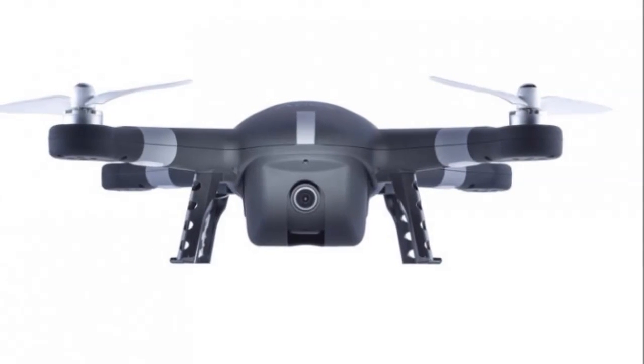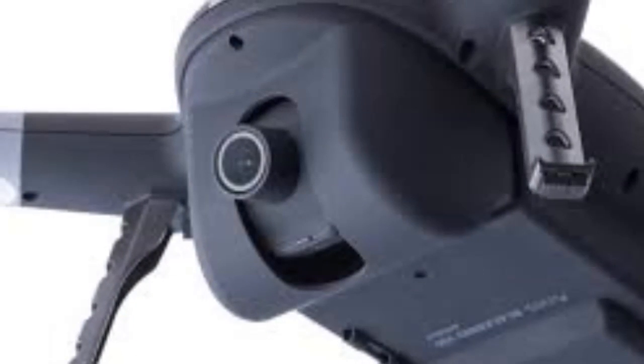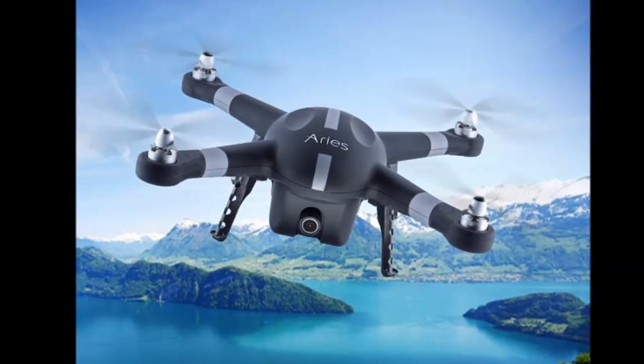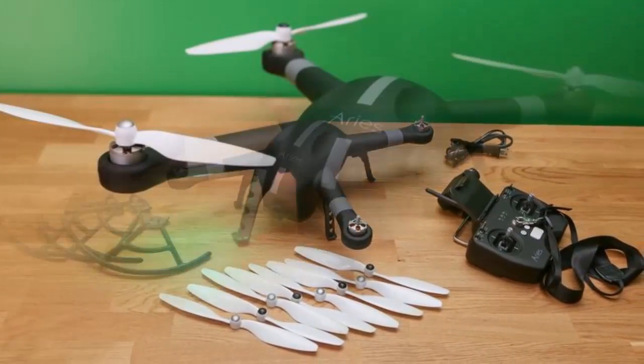Blackbird X10 Quadcopter by Ares shoots spectacular still images in ultra-high 16MP resolution from midair. It also uses first-person video FPV to record videos from the onboard 1080p HD video camera.